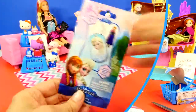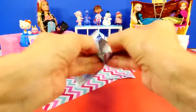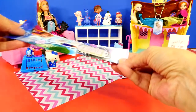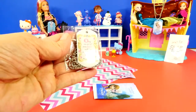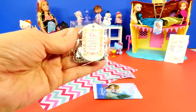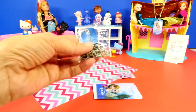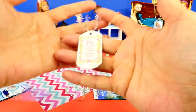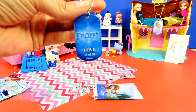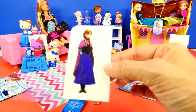We're down to our last surprise toy, the final frozen blind bag. This little dog tag has a quote from the movie: 'Only an act of true love will thaw a freezing heart.' Do you guys remember who said that? Leave me a comment! This is number 16 of 24, and our sticker is Princess Anna.